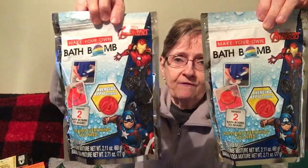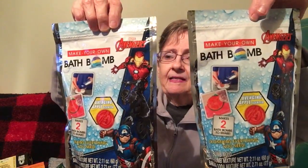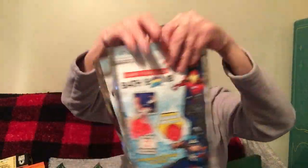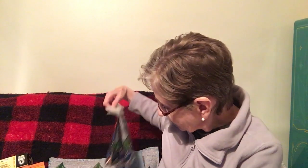I got two of the Avengers Marvel Make Your Own Bath Bomb kits. They're apple scented and each makes two bath bombs to share. The kit contains everything you need: the bath bomb mold, the mixture, and the baking soda mixture. That's for Christmas.